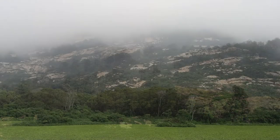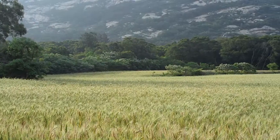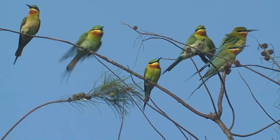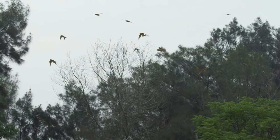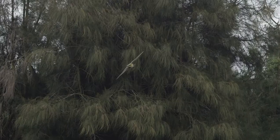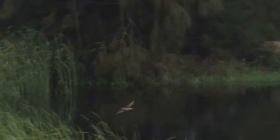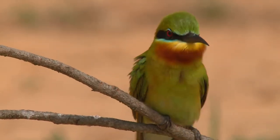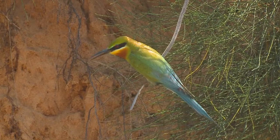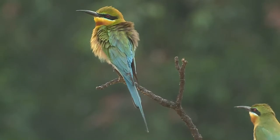In early April, amidst the gentle southern breezes, the clear songs of the blue-tailed bee-eater resound through the lands, among spring mists and green fields. Both the English and Chinese names of the blue-tailed bee-eater indicate that it is an aggressive predator of bees.